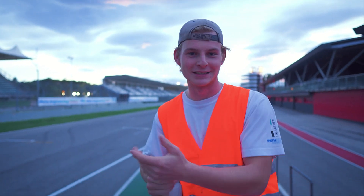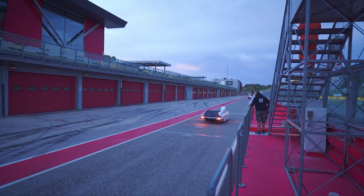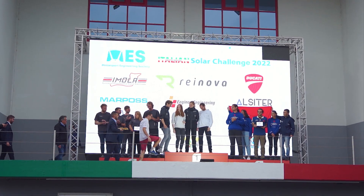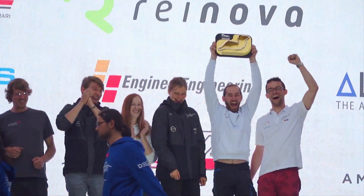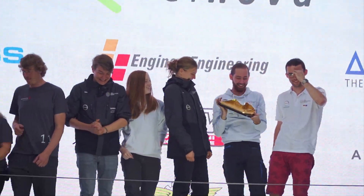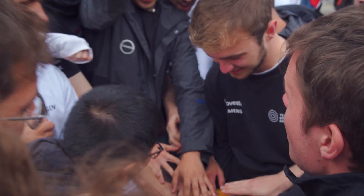We just crossed the finish line and came in in first position! Since we also got first position in the tech talk, we won the entire race. I'm so glad we got back on track after the small incident — now it's party time! And the winner of the Italian Solar Challenge 2022 — Team Sonnenfragen! Team Solnheim! Team Solnheim!